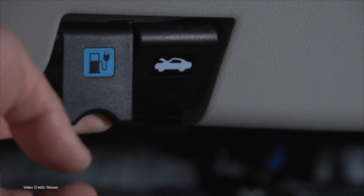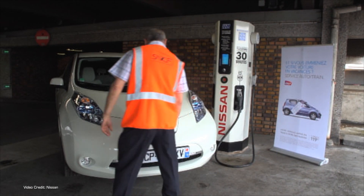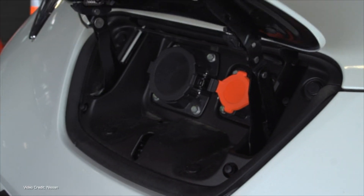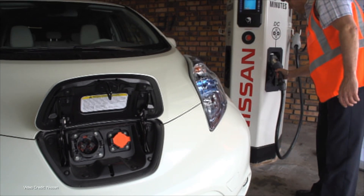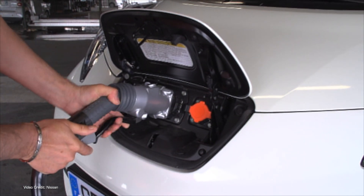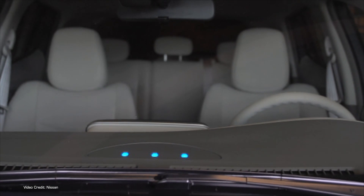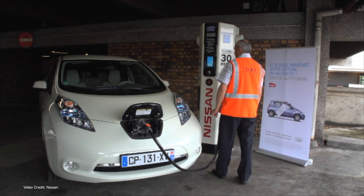At least, it is everywhere except Japan. I'm talking about CHAdeMO, the huge multi-pin charging connector that's been with us for more than a decade. For many years, it was the most commonly found DC quick-charging standard at public charging stations around the world. It was the default charging standard used by Nissan for its LEAF and e-NV200 electric vehicles.